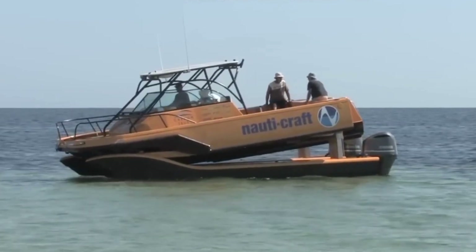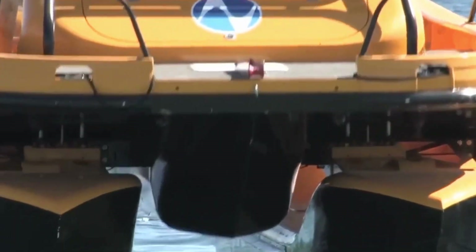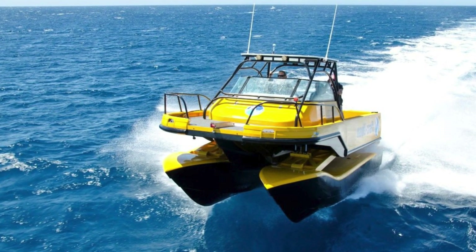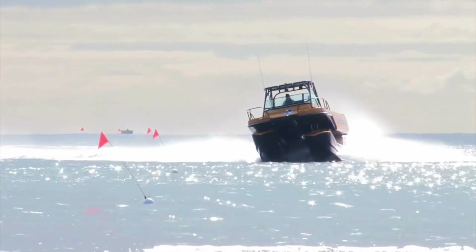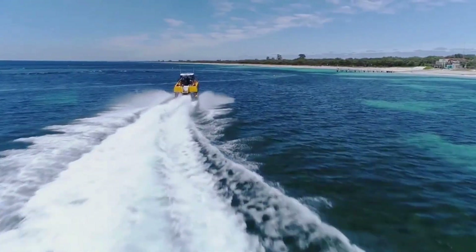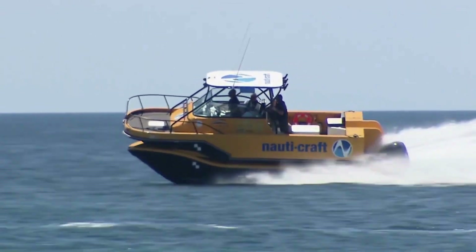A boat that dances with the ocean, providing a ride like no other. And it's not just about leisure — this innovation is transforming industries from commercial to security and defense. Naudicraft's business model is all about sharing the love through technology licensing and engineering collaboration. Experience the future of boating with Naudicraft, where innovation meets the waves.